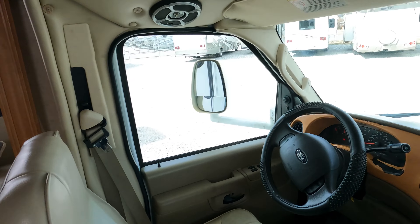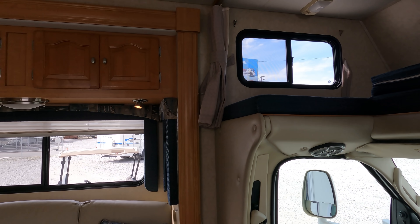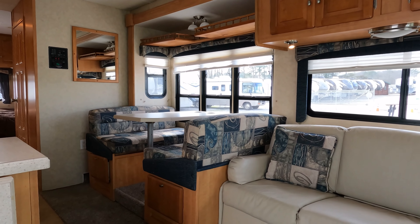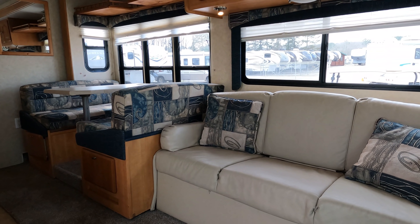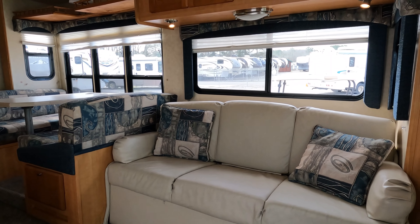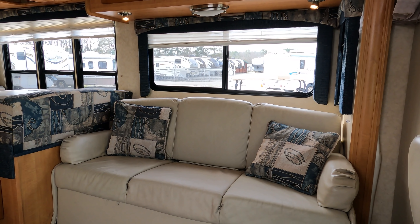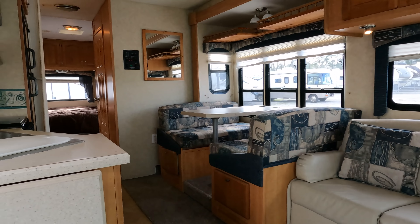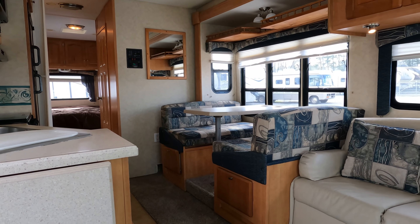Cab over looks great — you can see no signs of water damage or previous water damage up here. This is between a full and queen size bed; go ahead and figure queen size sheets, but it's really a couple inches more narrow than a 60-inch queen. Got a chair right here and hardwood cabinetry. Sleeper sofa. This thing is 31 feet so it's a decent-sized Class C. I love all the windows in here — a lot of natural light. You've got a nice table booth right here that makes a bed.